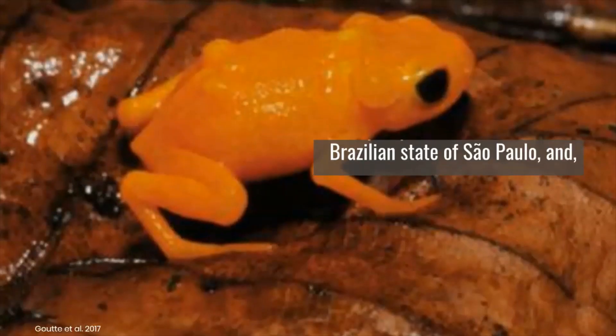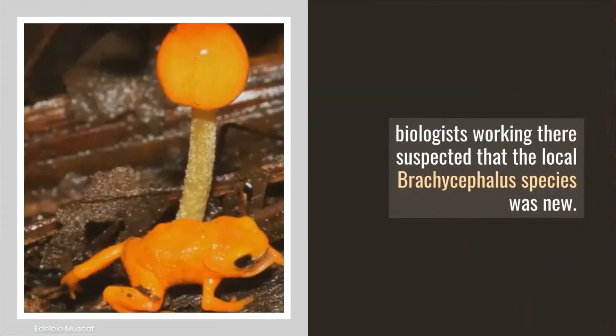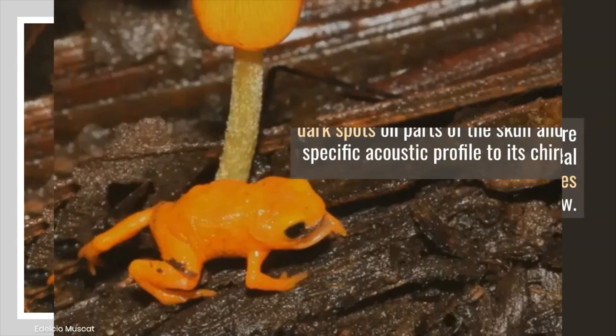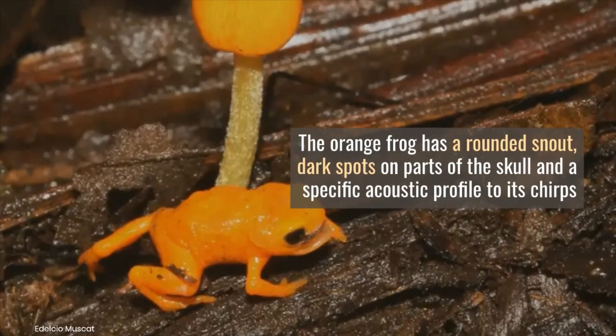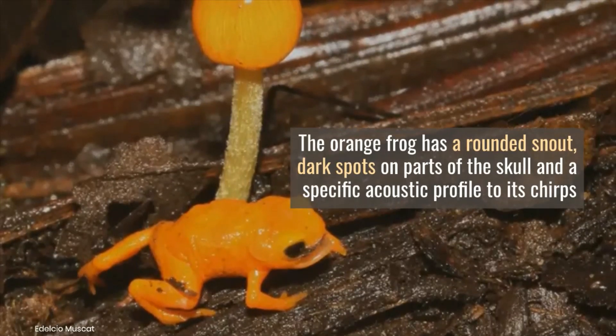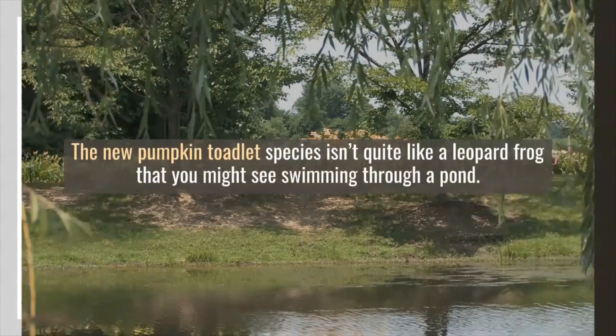Some pumpkin toadlets live in the Brazilian state of São Paulo, and biologists working there suspected that the local brachycephalus species was new. The orange frog has a rounded snout, dark spots on parts of the skull, and a specific acoustic profile to its chirps that are different from already named pumpkin toadlets.